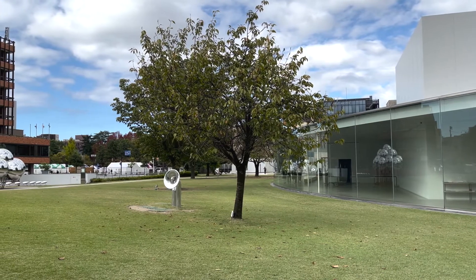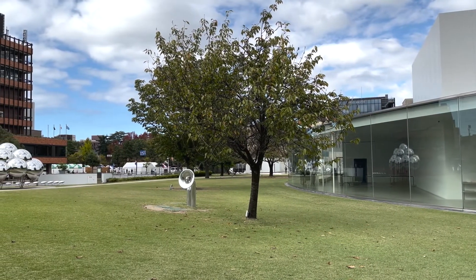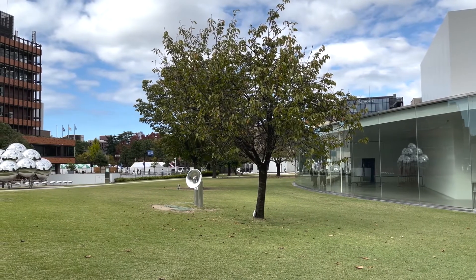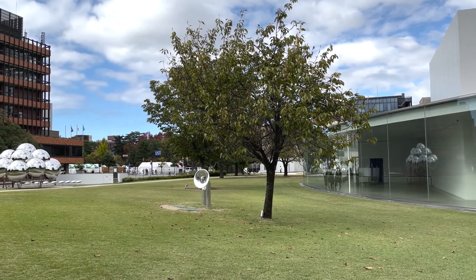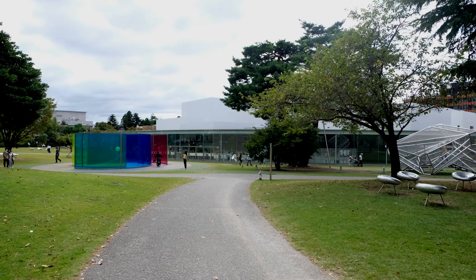There is a lawn on the ground surrounding the museum. There are several works on the lawn.